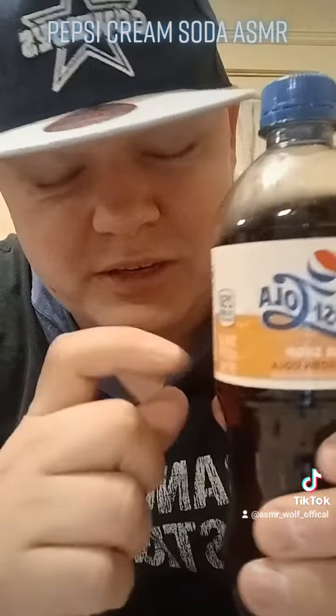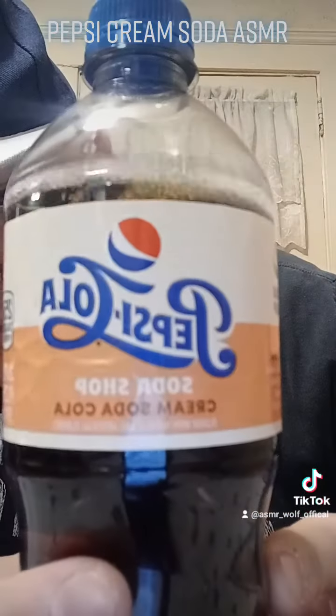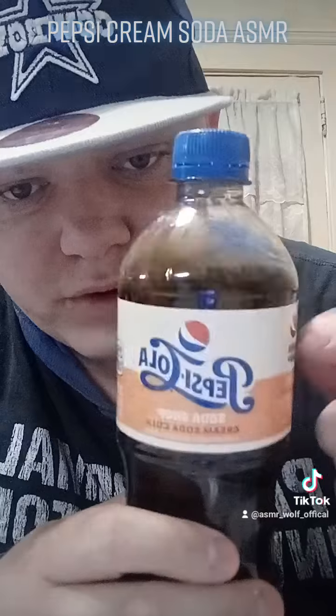So definitely, if you're looking for Pepsi and you like something smoother, this is the flavor to go with. Definitely really, really good stuff.